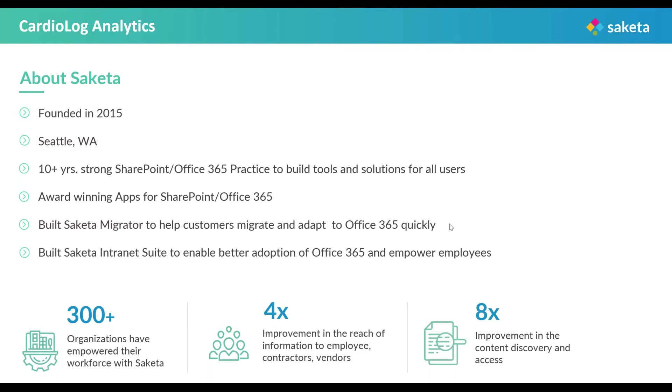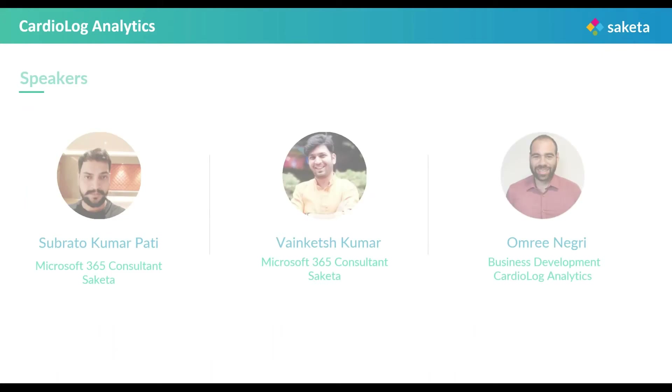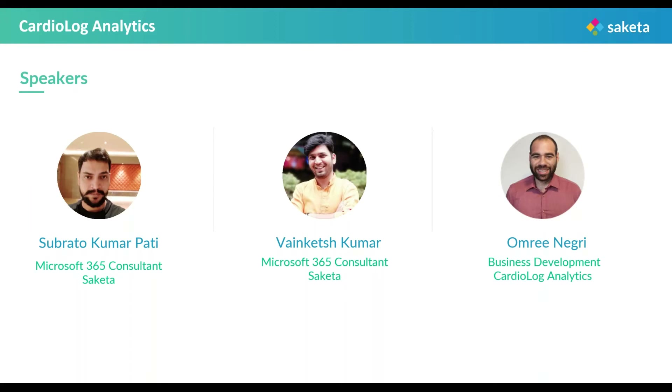Let me introduce you to the three of our esteemed presenters. We have Mr. Venkatesh Kumar, who is a Microsoft 365 consultant working for Saketa. He has a very sound knowledge and specialization in Microsoft Azure and other SharePoint technologies. In his free time, he loves singing and dancing and exploring the universe through various videos. Then we have our next presenter, Mr. Shubratu Kumar Pati, who is a Microsoft 365 consultant and he specializes in Office 365 and Microsoft Azure. He is very passionate about helping customers in leveraging Microsoft 365. In his free time, he loves exploring new technologies and indulging in sports like cricket.